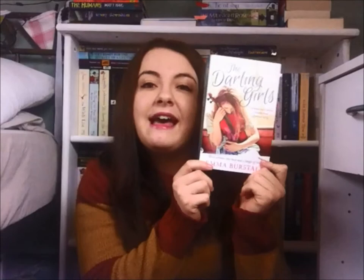The Darling Girls by Emma Burstall — three women, one man and a tangle of lies. The lovely Becky at Head of Zeus sent me this; she is one of the nicest publisher people I know. It's about three women in love with the same man who meet for the first time at his funeral — what more could you want from a book? Lovely cover, and really excited to read this one. It comes out in February or March.